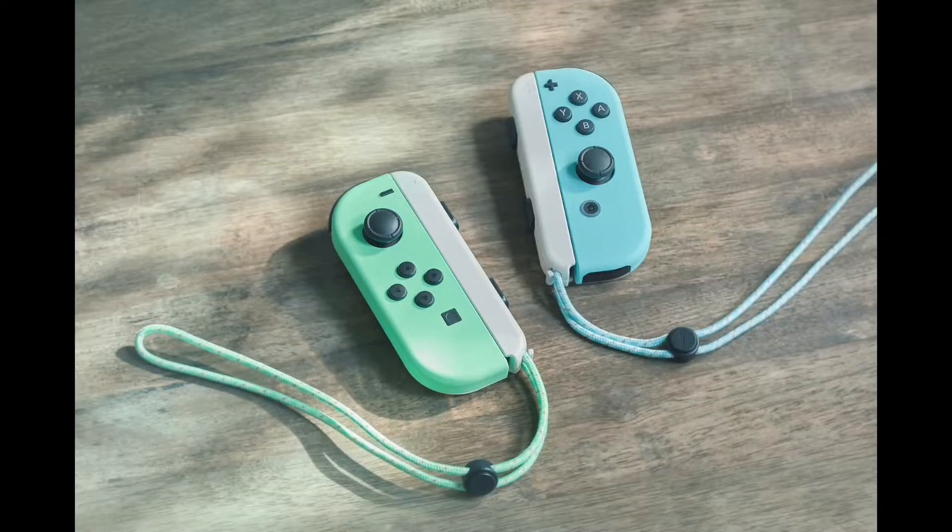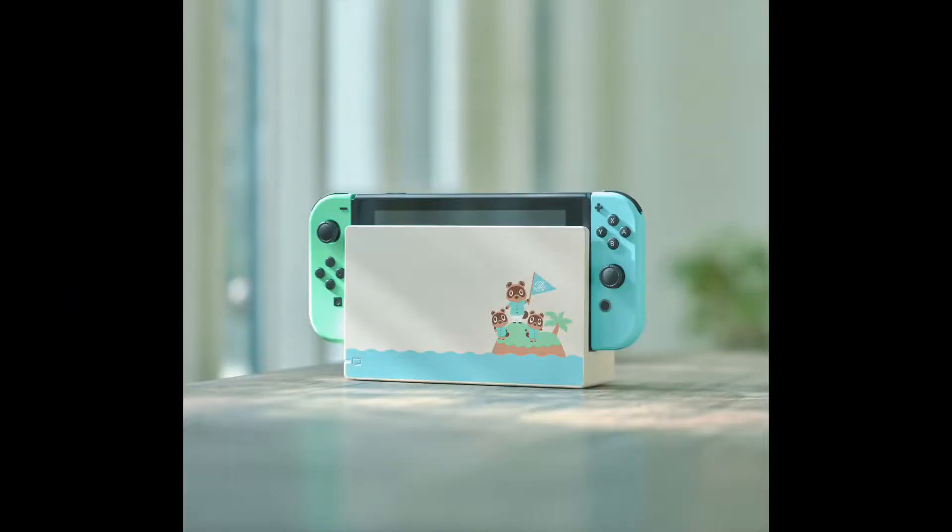You guys, it's beautiful — I was gonna cry. I'm gonna put pictures up on the screen as I'm talking about it so you can see what I mean. The Joy-Cons are this beautiful pastel blue and green color. The dock itself is an off-white color, and then there's blue ocean at the bottom, with a picture of Tom Nook with Timmy and Tommy — his nephews. Tom Nook is holding a blue flag.